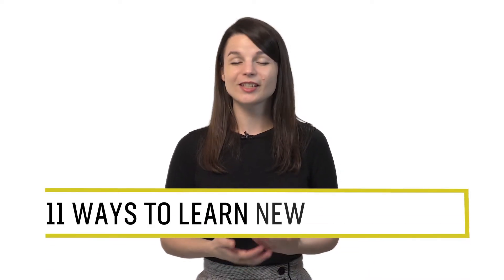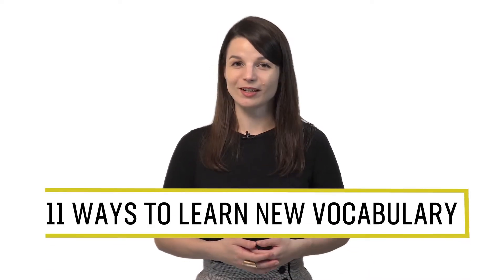Want to start speaking more in your target language? You'll need more words and phrases. In this guide, you'll discover 11 powerful ways to learn tons of new vocabulary. Let's begin.